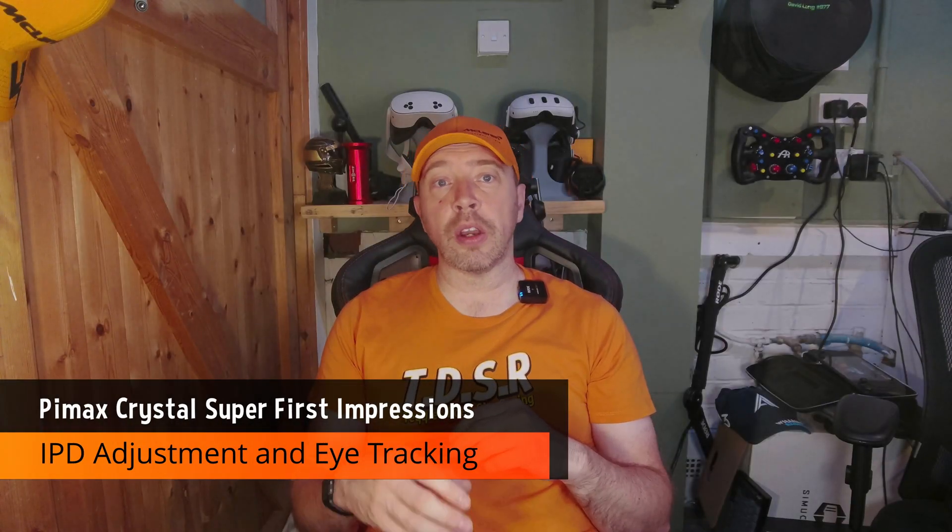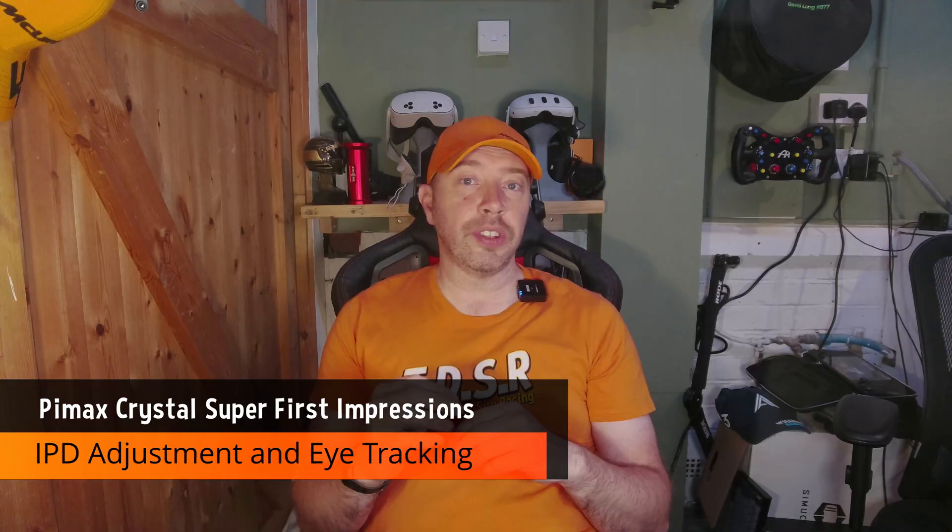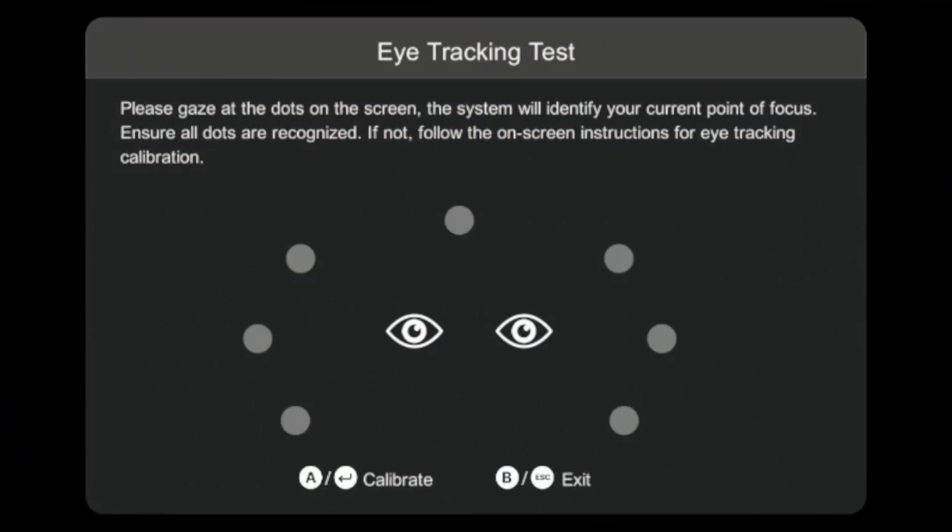IPD adjustment is motorized and precise, with real-time feedback via eye tracking. You set your range and the headset does the rest. It's slick, accurate, and a huge win for comfort and clarity. Eye tracking also powers dynamic foveated rendering — DFR — which we'll get to shortly.